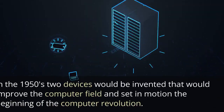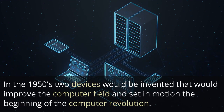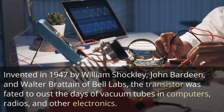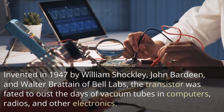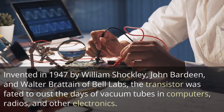In the 1950s, two devices would be invented that would improve the computer field and set in motion the beginning of the computer revolution. The first of these two devices was the transistor. Invented in 1947 by William Shockley, John Bardeen, and Walter Brittain of Bell Labs, the transistor was fated to oust the days of vacuum tubes in computers, radios, and other electronics.